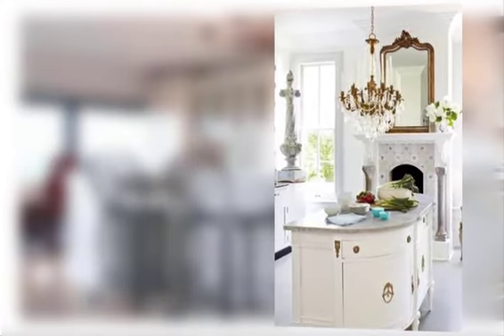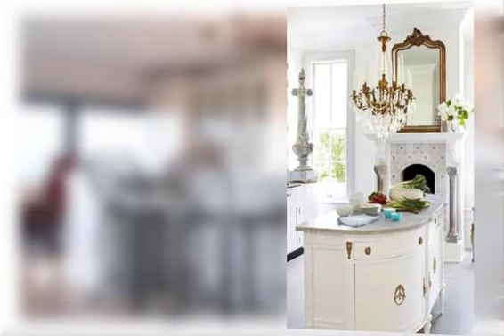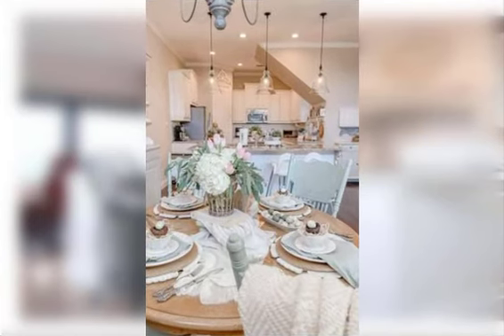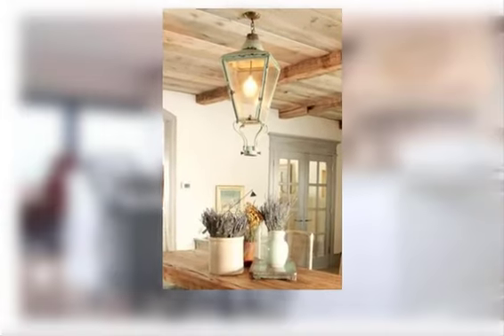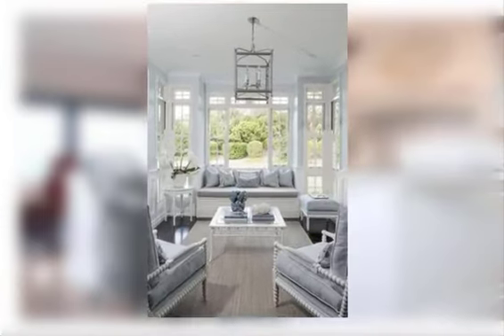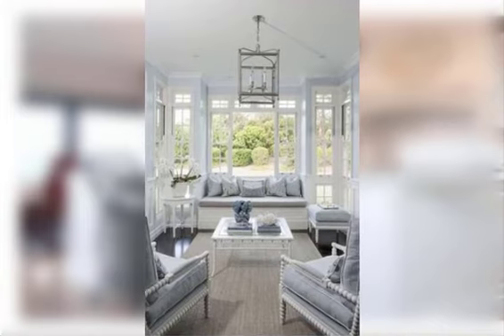Find number three: choose a color palette inspired by the French countryside such as faded green, blues, and yellow. Find number four: hang a wrought iron chandelier or light fixture to add a touch of elegance.